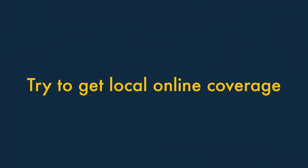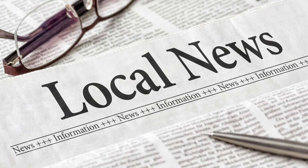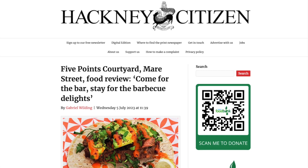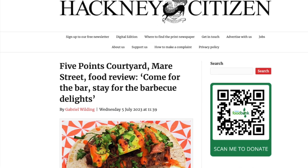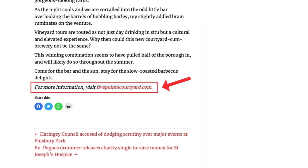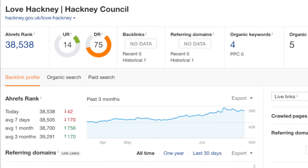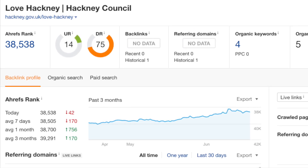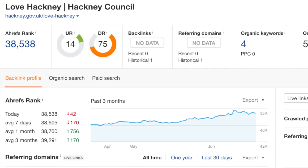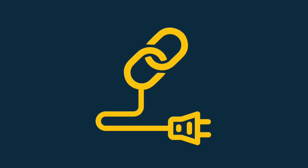Nine. Try to get local online coverage. It's worth approaching local news sites asking for some coverage of your business. Given the local angle, many of these news sites will be more than happy to oblige, and in doing so, give you a backlink that may pass on a significant amount of link juice. News sites tend to have a lot of authority because many other sites link to them, meaning that backlinks from them can be particularly influential.